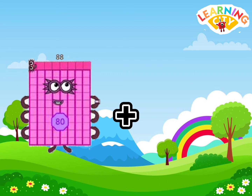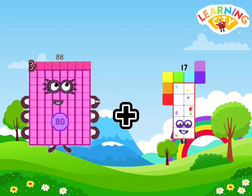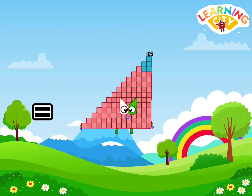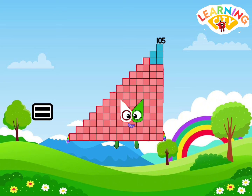88 plus 17 is equals to one hundred five.